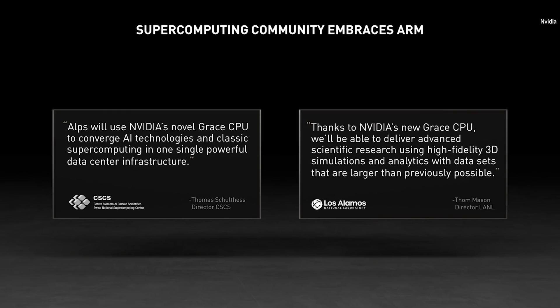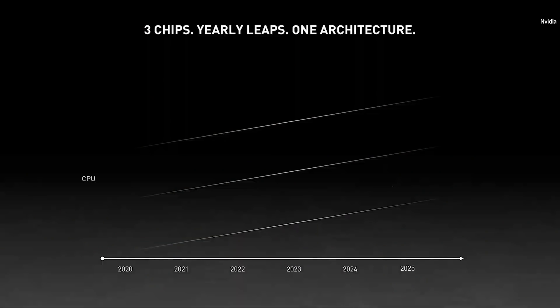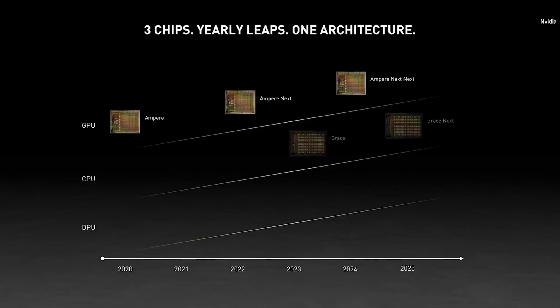Our data center roadmap is now a rhythm consisting of three chips: CPU, GPU, and DPU. Each chip architecture has a two-year rhythm, with likely a kicker in between. One year we'll focus on x86 platforms, one year we'll focus on ARM platforms. ARM is the most popular CPU in the world for good reason — it's super energy efficient, and its open licensing model inspires a world of innovators to create products around it.